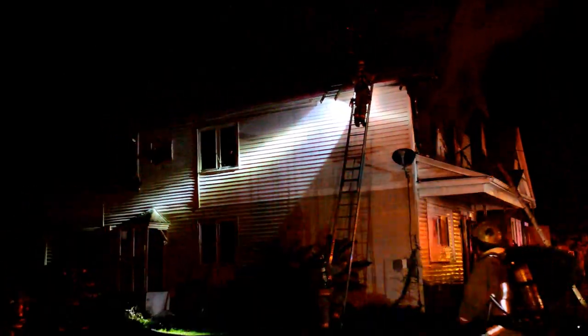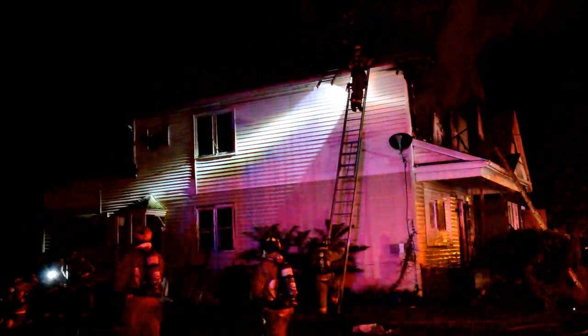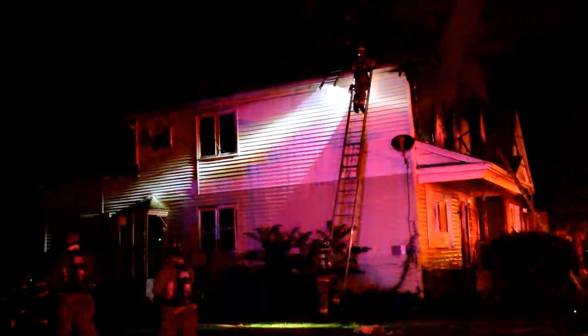Command, you are now 15 minutes in. Roger, dispatch — real good progress. I'll get back in a minute.